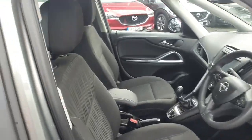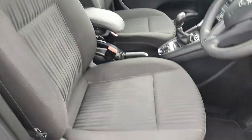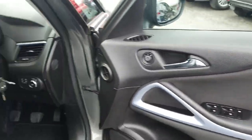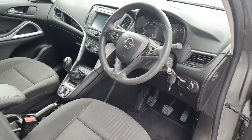Looking into the front, again lovely molded seats with height adjustment to the seat, full electric windows, electric mirrors, and you've got this lovely chrome detailing that wraps right around the front of the car.